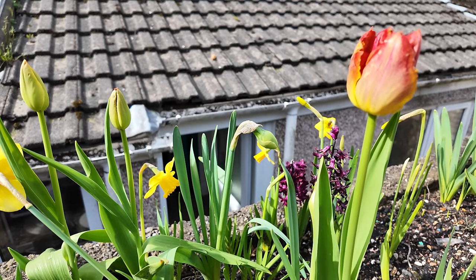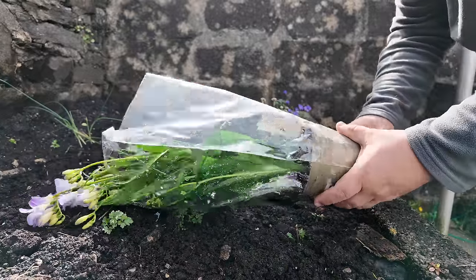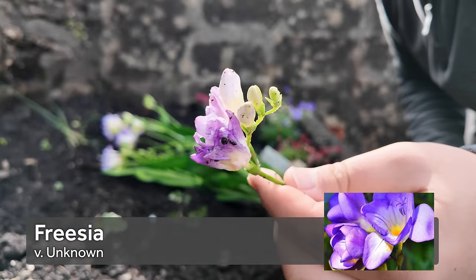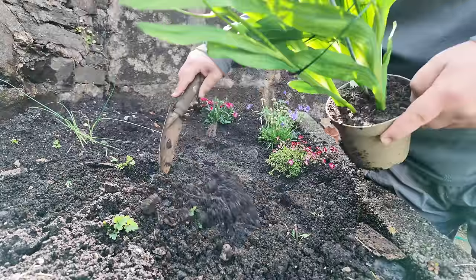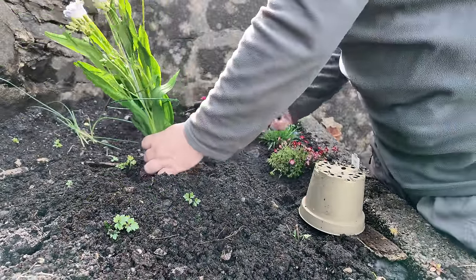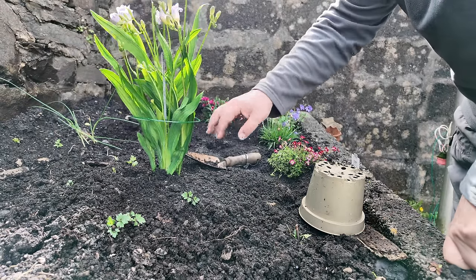Nice to see the spring bulbs are coming out — the tulip there, and look at this beautiful daffodil, the smell is gorgeous. The first thing I've got is a pot of Frasiers, and a beautiful smell they are too. It's best to buy Frasiers in the green such as this, because I haven't had much success with planting the bulbs in the autumn. I find it's a lot better just to buy them as a pot plant and throw them in. I'll even keep the stick there to keep them upright.